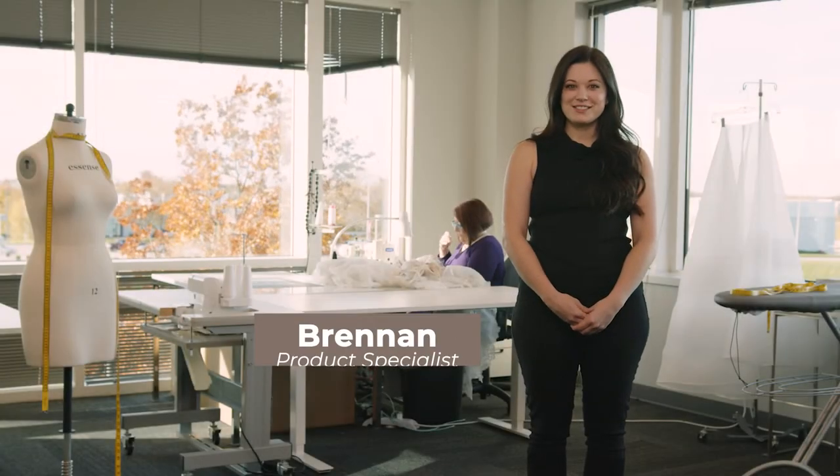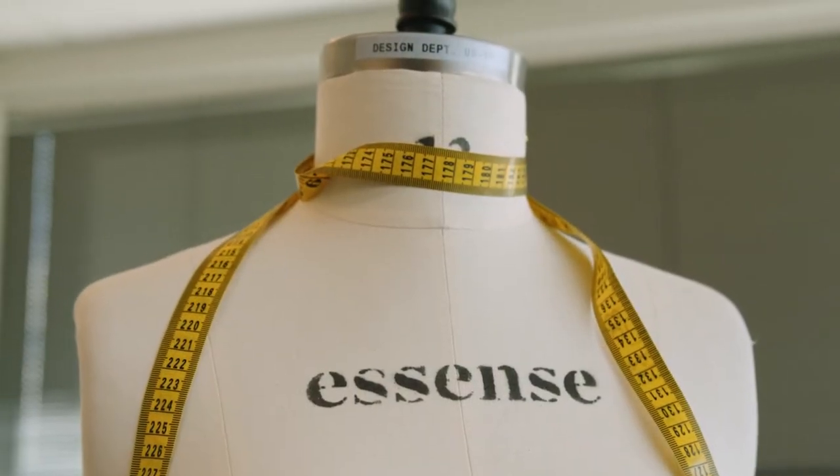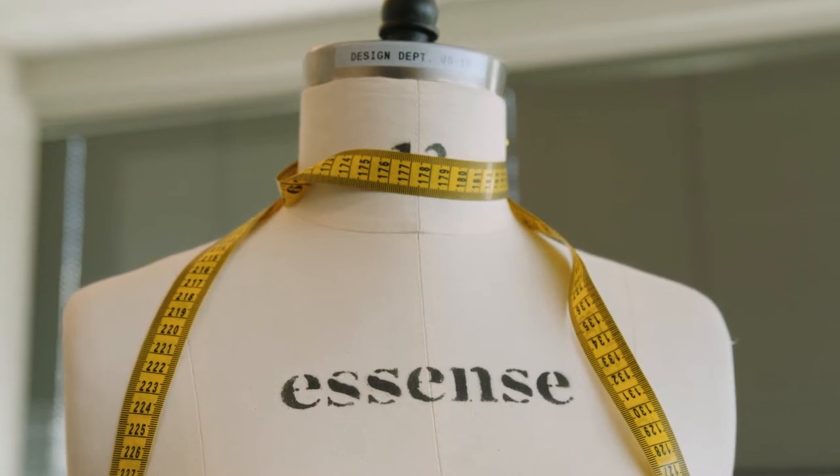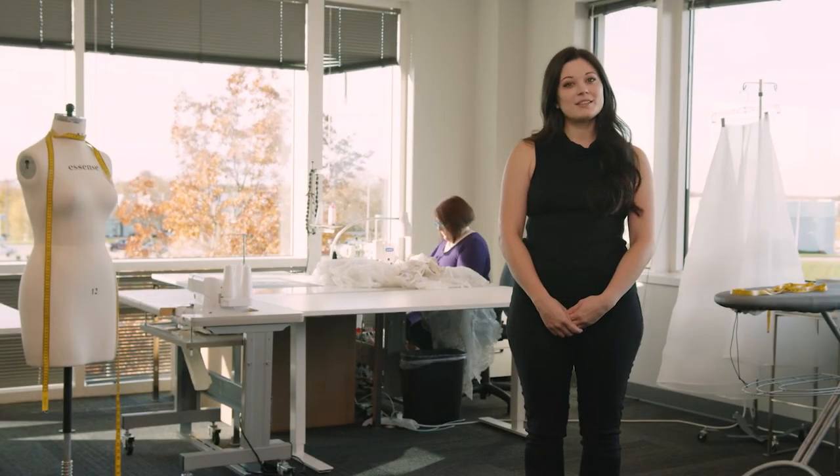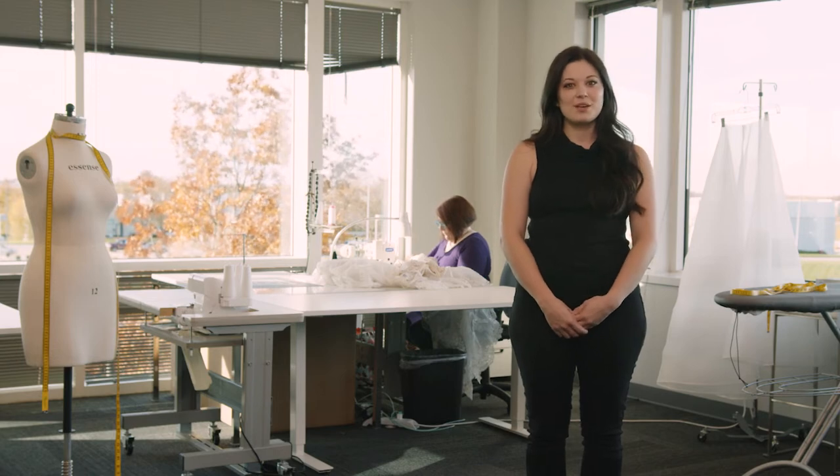Today I'm here to talk to you about alterations. When you're in the store and you've found your dream dress, expect that it will need alterations. Your store will either have an in-house seamstress or they will provide a list of outside seamstresses that can work on your gown for you.